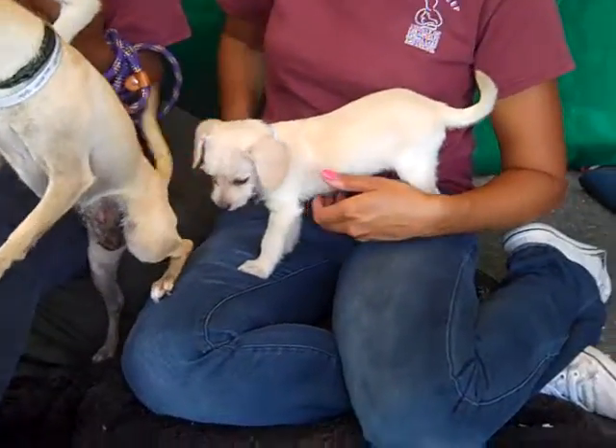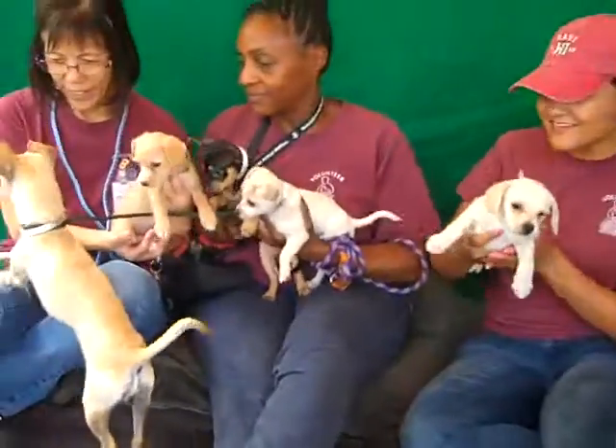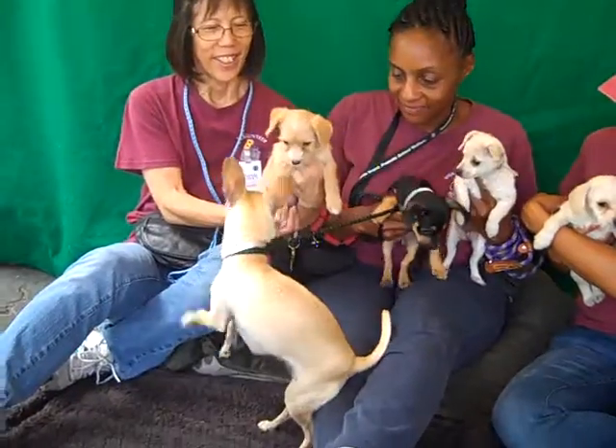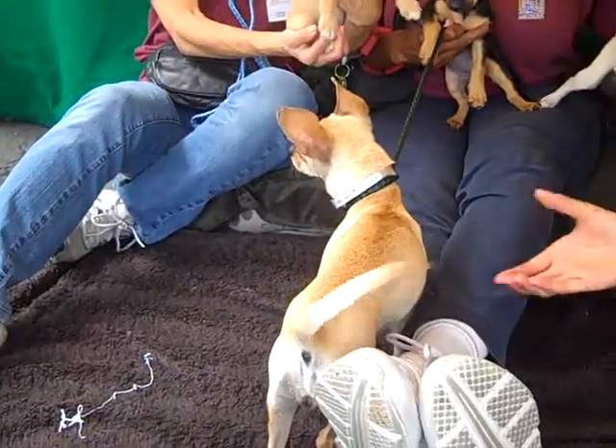And then we have our lone little boy. This is Charlie. These are puppies! They have all of the energy and all of the love they're ready to give you. So if you're looking for a sweet, sweet puppy or mama — Opal!